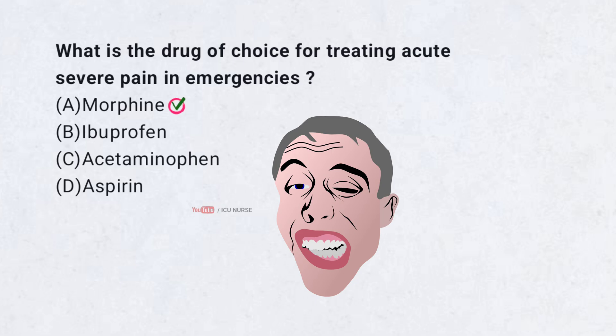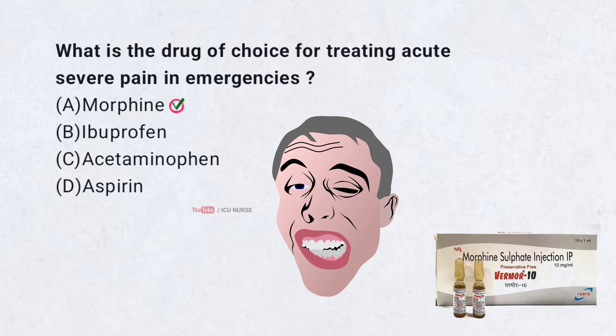Correct answer A. Morphine. Morphine is a strong pain reliever. It is often used in emergencies for severe pain, such as during a heart attack or trauma.